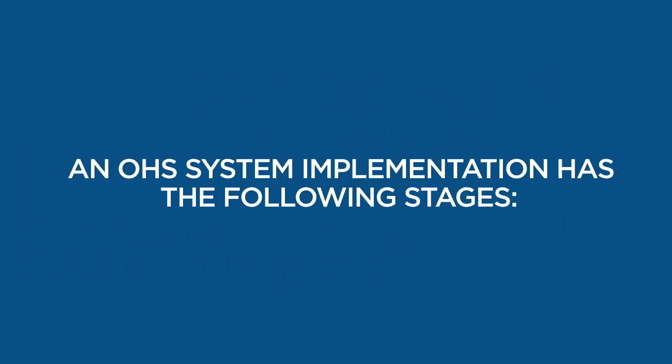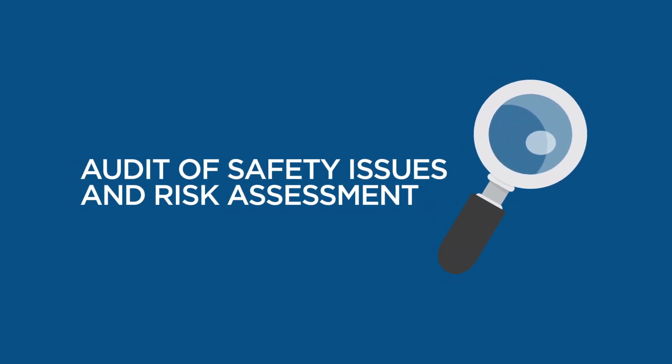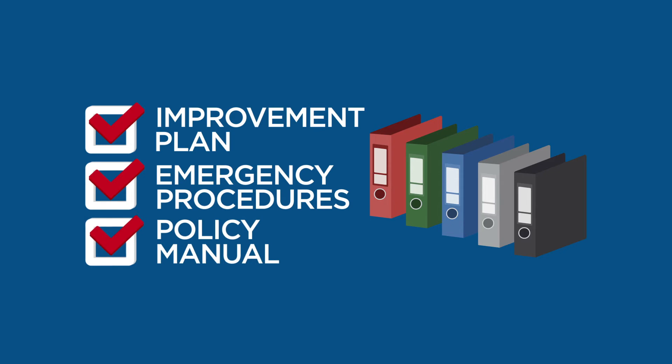An OHS system implementation has the following stages. 1. Auditing of current safety issues through hazard identification and a detailed risk assessment. 2. Development and maintenance of a customised safety improvement plan, emergency procedures and a policy manual.